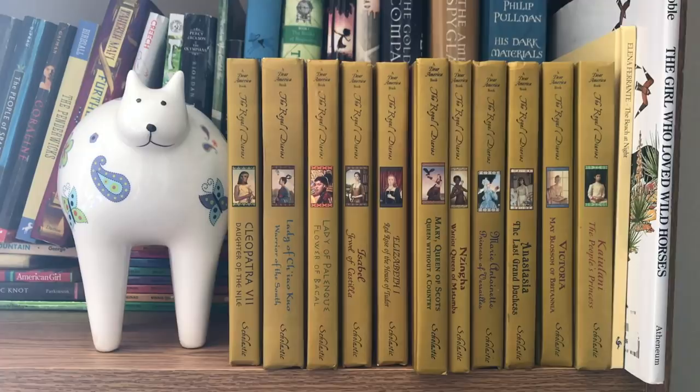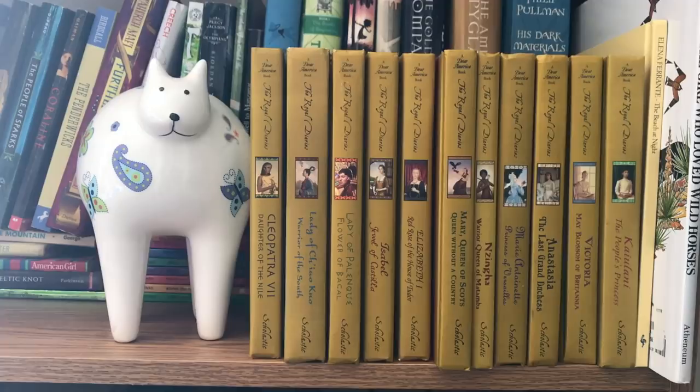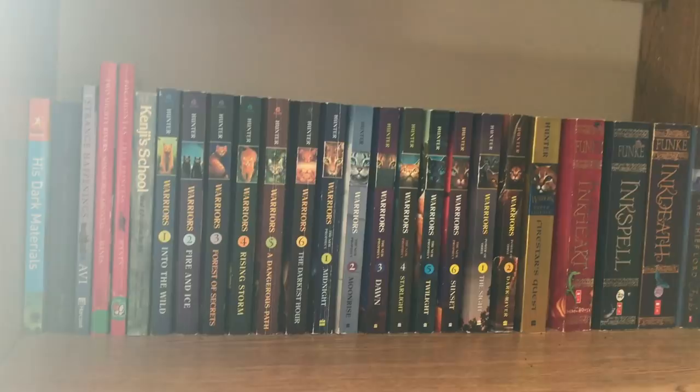I really enjoy them. My favorites would have to be Marie Antoinette and, as I mentioned, Cleopatra. I've always been interested in Egyptian mythology since we studied that as a kid, so that was cool. I would definitely highly recommend these if you have any middle reader girls.